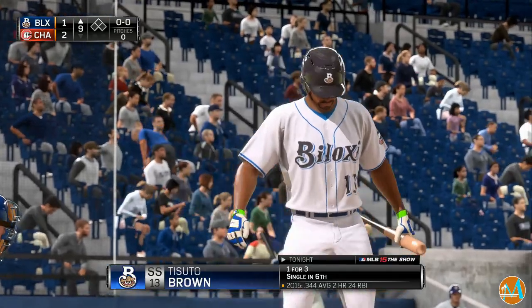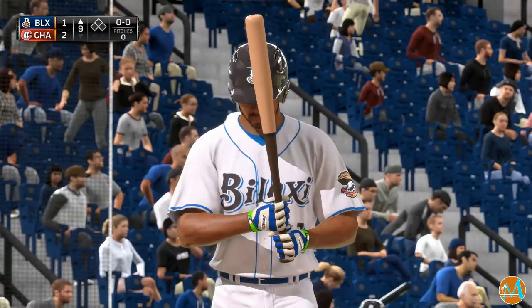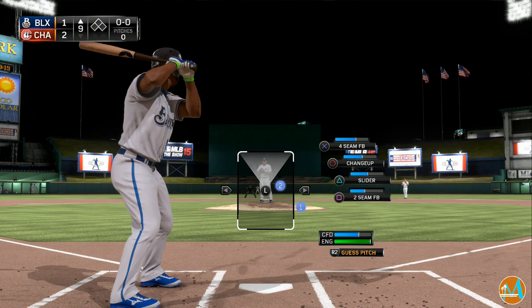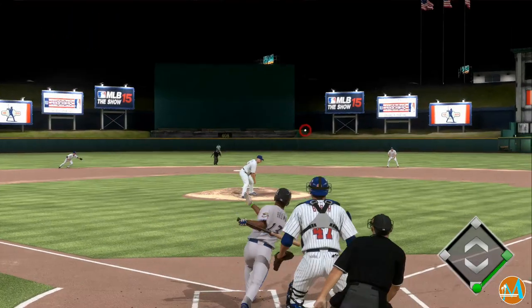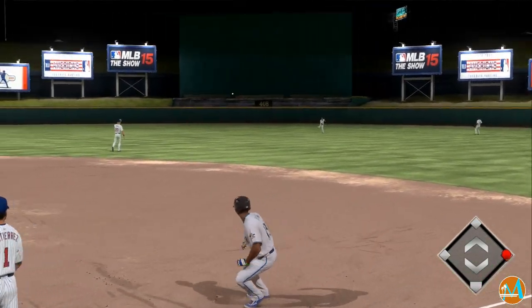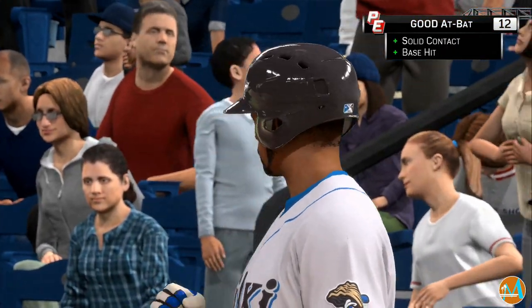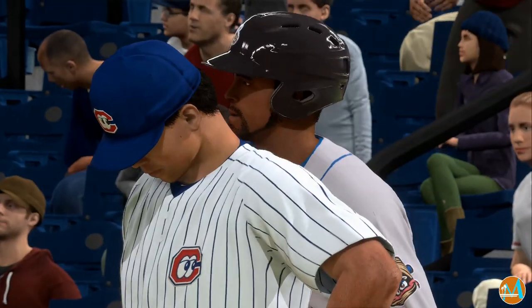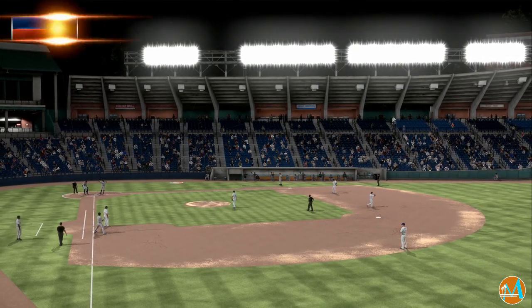Catfish Brown will stand in needing to get things started here in the top of the ninth. Swing and a hard-hit ball to second — and this is through into right field, so the tying run's aboard to kick off the inning. At this point, you couldn't expect anything less than a two-hit ball game from this guy. He's been as hot as anybody lately, and he comes through again here.